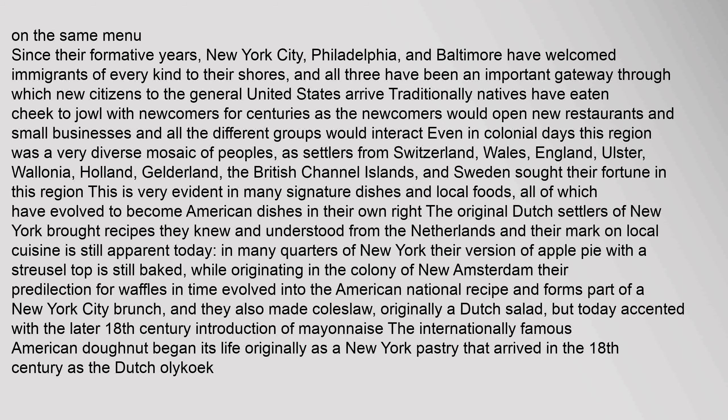Since their formative years, New York City, Philadelphia, and Baltimore have welcomed immigrants of every kind to their shores, and all three have been an important gateway through which new citizens arrive. Traditionally, natives have eaten cheek to jowl with newcomers for centuries as the newcomers would open new restaurants and small businesses. Even in colonial days, this region was a very diverse mosaic of peoples, as settlers from Switzerland, Wales, England, Ulster, Wallonia, Holland, Gelderland, the British Channel Islands, and Sweden sought their fortune in this region. This is very evident in many signature dishes and local foods, all of which have evolved to become American dishes in their own right.